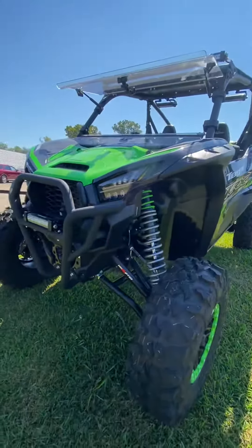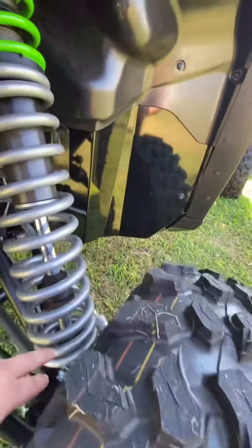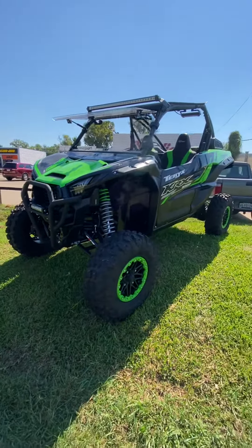We also added the suspension lift. This here is a suspension lift that Highlifter hooked us up with. Really nice — gives it a real tough stance. Really tough looking unit here.